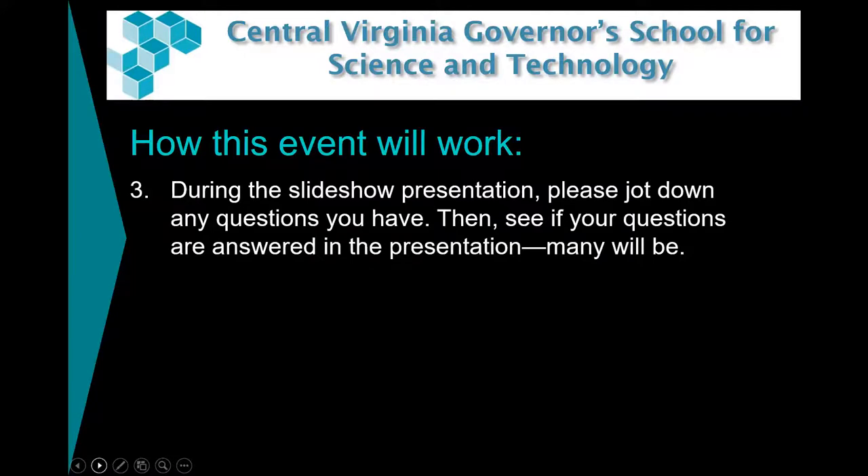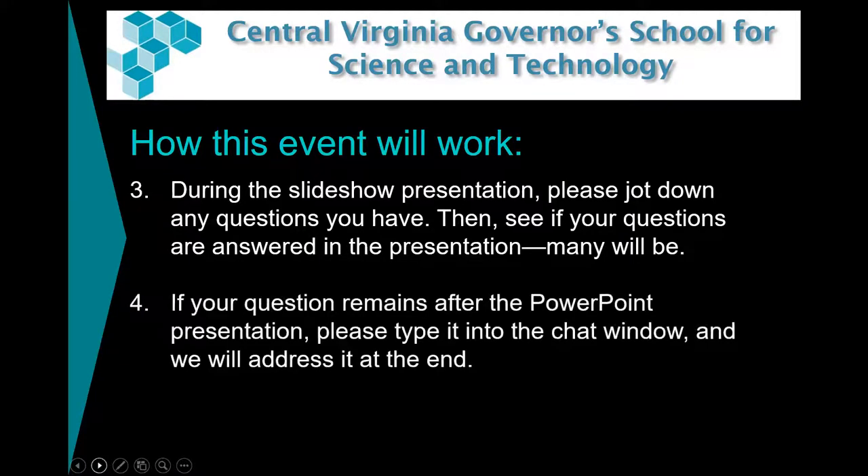During the slideshow presentation, if you have a question, please jot it down so you don't forget. We might answer your question during the presentation. If we don't, then you'll ask it at the end. What you can do is type it into the chat window — that way our ambassadors, Dr. Douglas, and I can make sure your questions are answered.